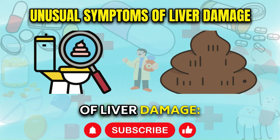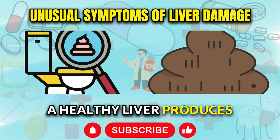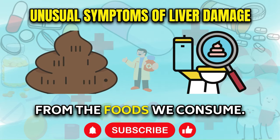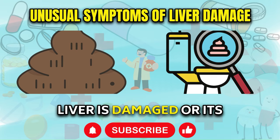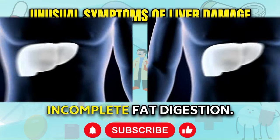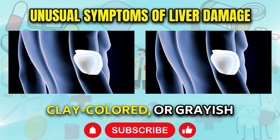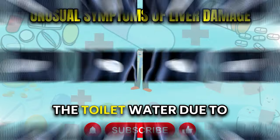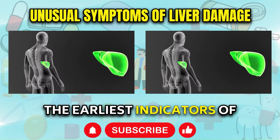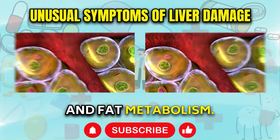12 Warning Signs of Liver Damage. A healthy liver produces bile, a greenish-yellow fluid that aids in the digestion and absorption of fats. However, when the liver is damaged or its function is impaired, it can struggle to produce sufficient bile, leading to incomplete fat digestion. This can manifest as pale, clay-colored, or grayish stools that may also float on the surface of the toilet water due to their high fat content. Pale stools are often one of the earliest indicators of liver issues as they signal a problem with bile production and fat metabolism.